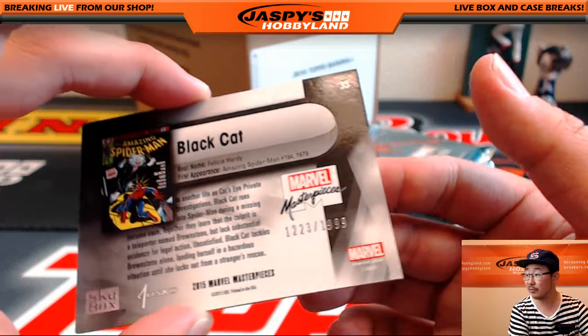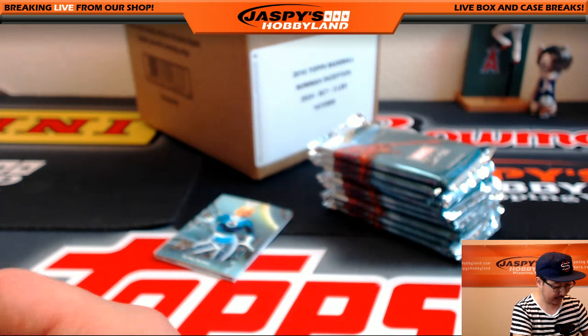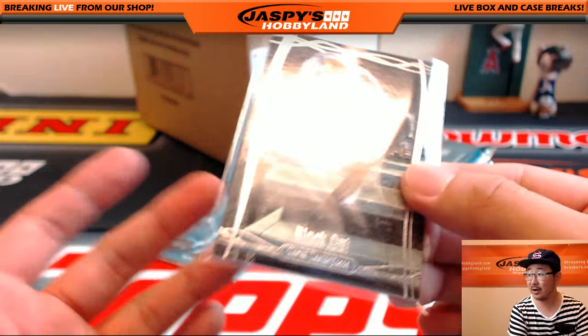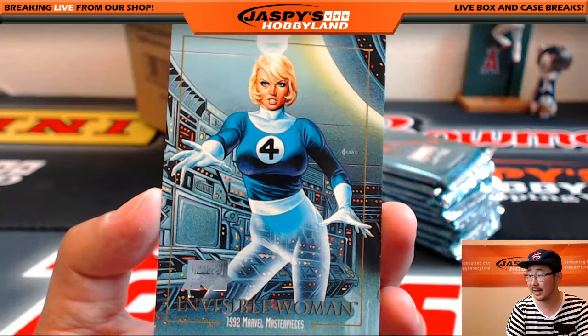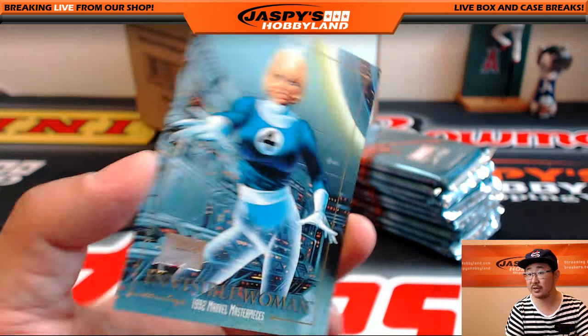Black Cat, 1223 out of 1999. Even the numbered cards that seem like higher numbers — depending on the character — you can still get 10, 15, 20 bucks just from those base cards too. Everything really adds up. Invisible Woman — that's your buyback card.